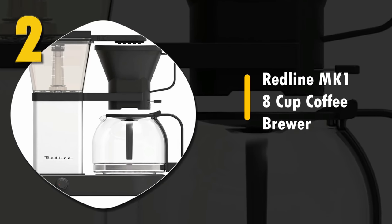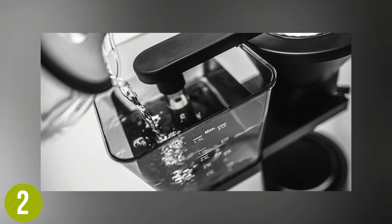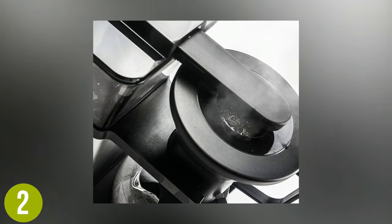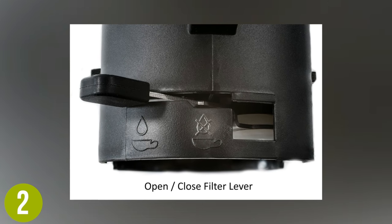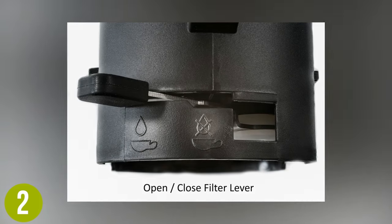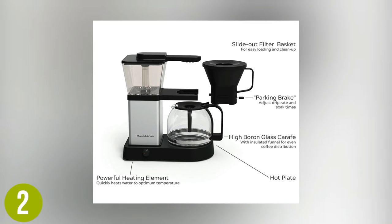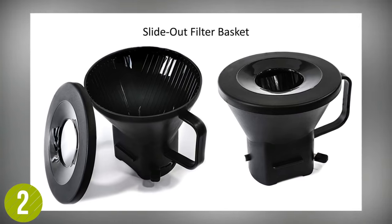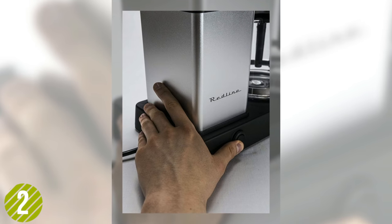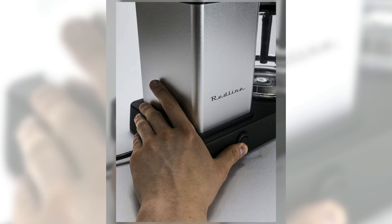Number 2: Redline MK1 8-Cup Coffee Brewer. This coffee maker is where we really take things to another level. The Redline MK1 may not brew as much as other options, but it does everything at a high level. The precision-calibrated brewing temperatures minimize any bitter tones while maximizing the tastiest flavors. It even comes with a pre-infusion mode, which allows your coffee to bloom. We love the fact that it's simple, mechanical, and thoughtfully designed. The Redline Coffee Brewer even includes a generous limited 2-year warranty and a 60-day return policy. A truly outstanding drip coffee maker.